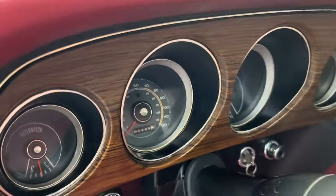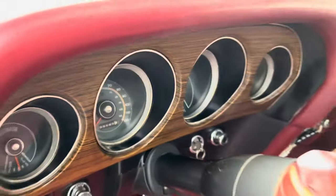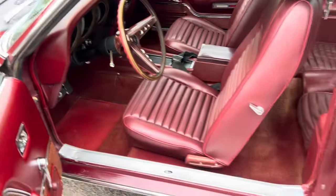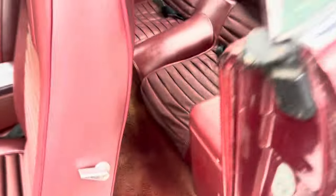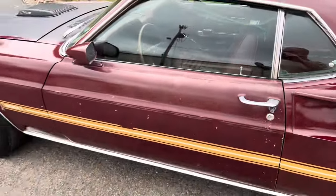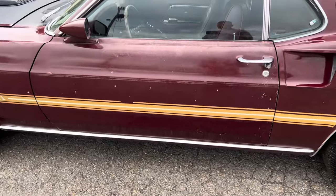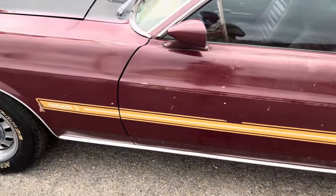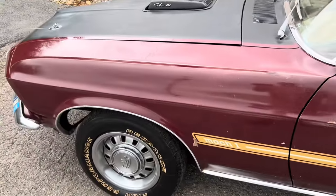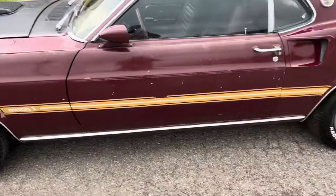Car shows 5,149 miles but I'd say it's 105,149. It was a factory air car. So the only panels that have been painted are: the driver door was painted at one point in time, and the fender from a certain line down was painted, but everything else is original paint.